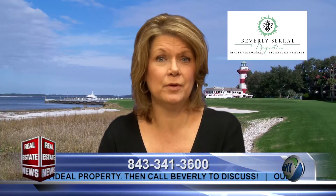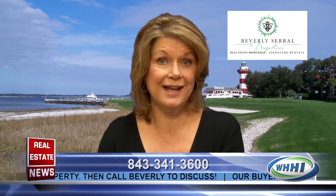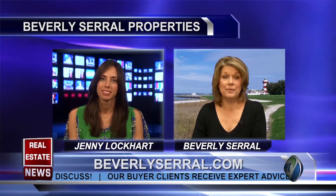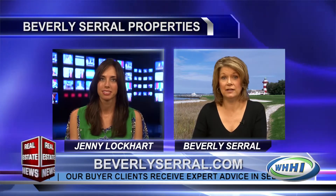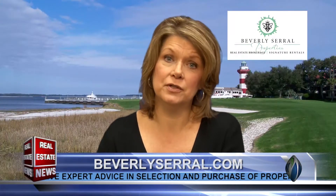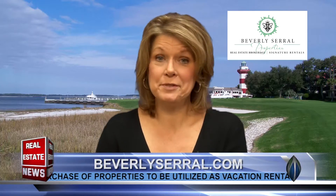We follow that up with really great service to our owners and our guests. People can see all of our signature rentals and reserve them online at BeverlySerrell.com. Across the top there's an icon for signature rentals — they can browse through all of our rentals, search by date, and even reserve online 24 hours a day.